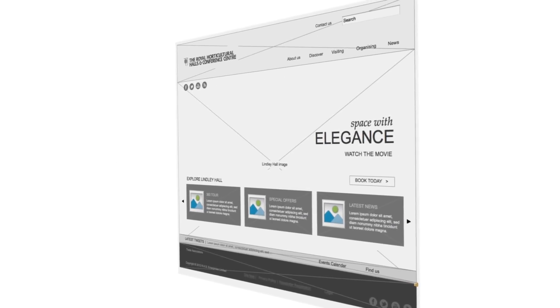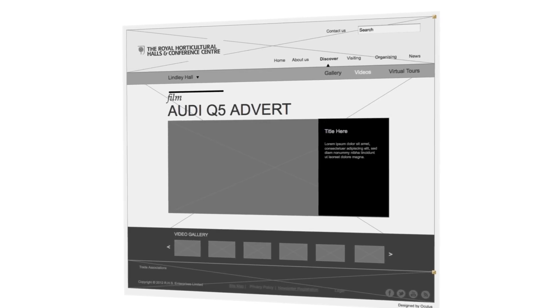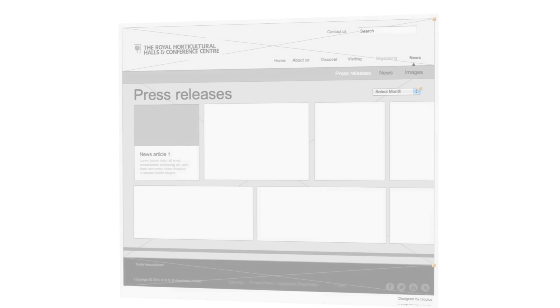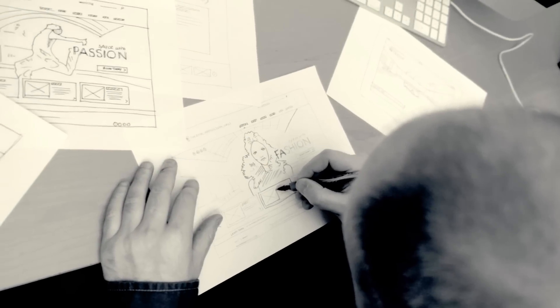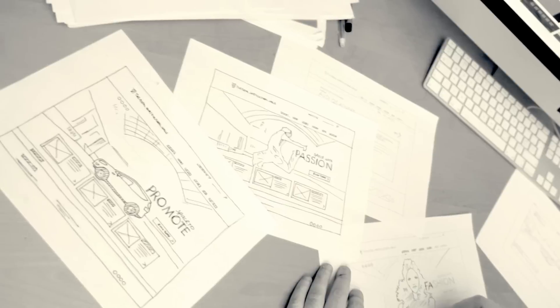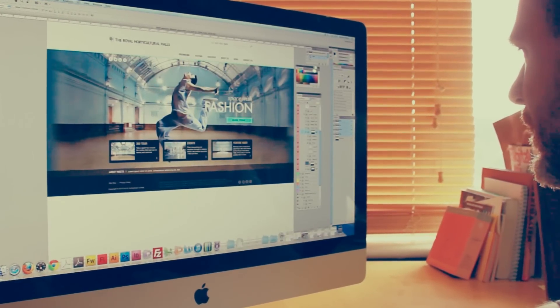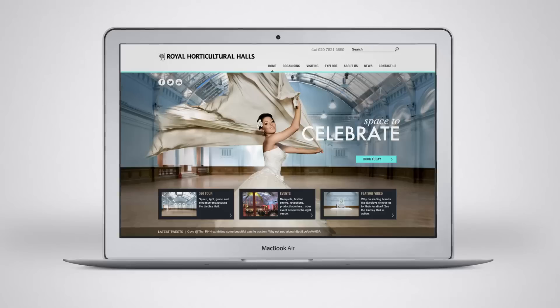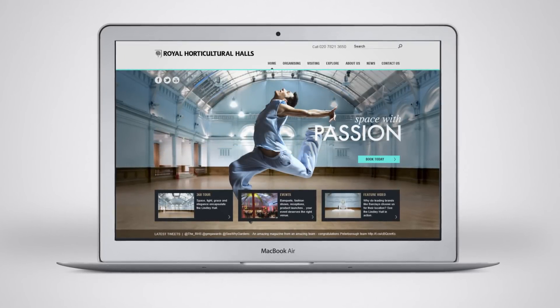Wireframing is crucial to the design phase. It delivers the foundation for the website structure and is always our first step in any web design project. My process involves sketching and developing ideas, working with the digital team to understand what's needed to achieve a unique user experience. Then I translate the ideas into worked-up visions, which for me is the most exciting stage of the project, when you really start to see the website come to life.